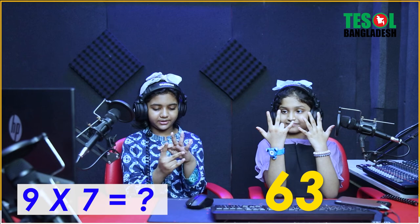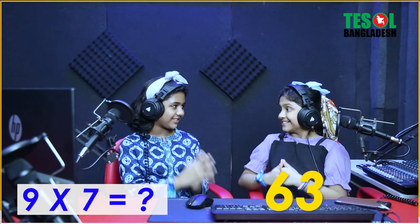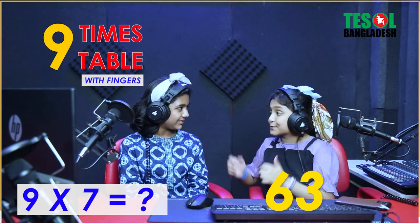So now our next question is nine sevens. Can you show it please? Okay, so my question is nine sevens. So we have to fold our seventh finger — one, two, three, four, five, six, seven. So our seventh finger is this one and we fold it. Here is one, two, three, four, five, six on one side, and three fingers on the other side. So nine sevens are sixty-three. Am I right, Alidita? Yeah, you are absolutely right.